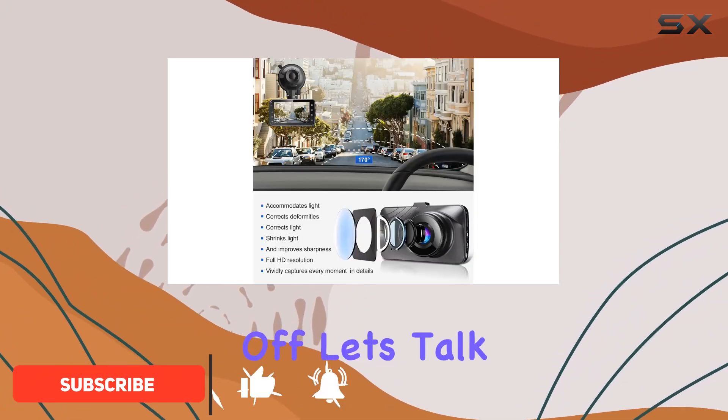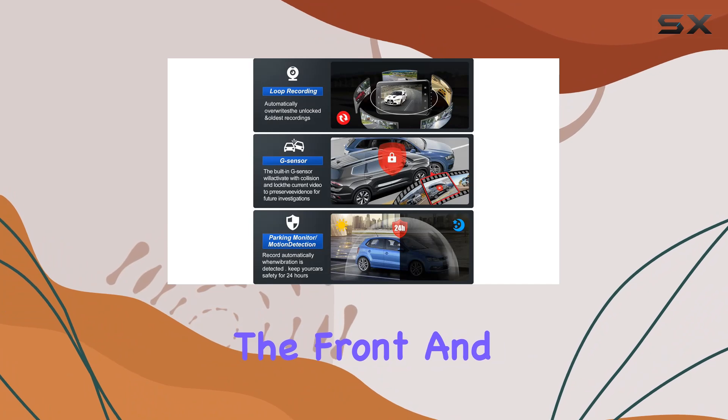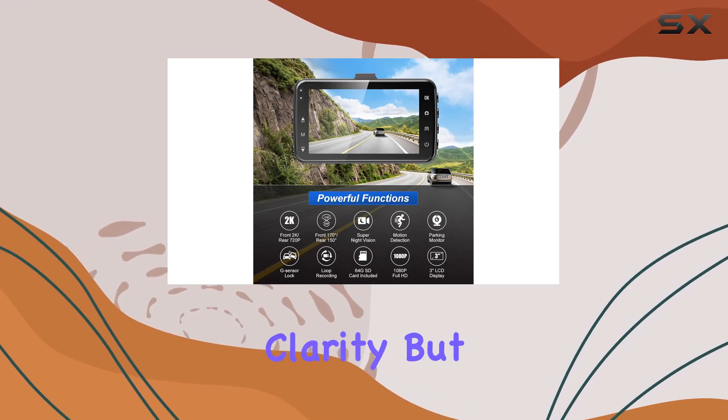First off, let's talk about resolution. With a 2K front camera and 1080p rear camera, you're getting crystal clear footage of both the front and rear of your vehicle. Whether it's day or night, rain or shine, this dash cam captures every detail with stunning clarity.